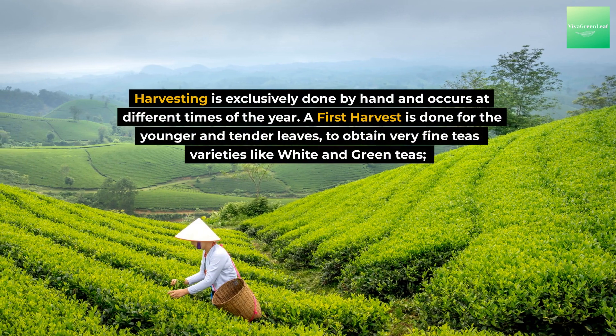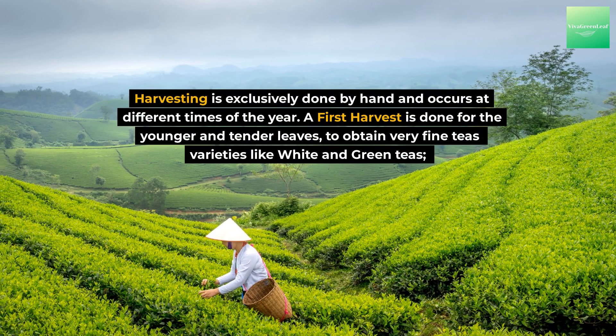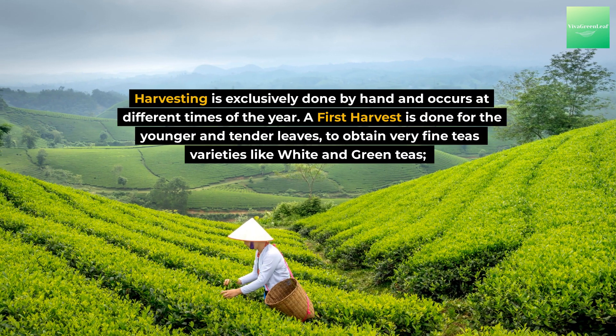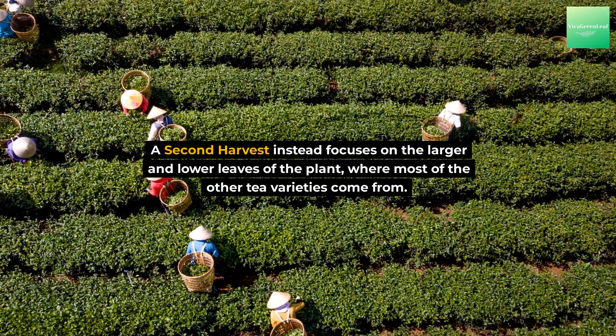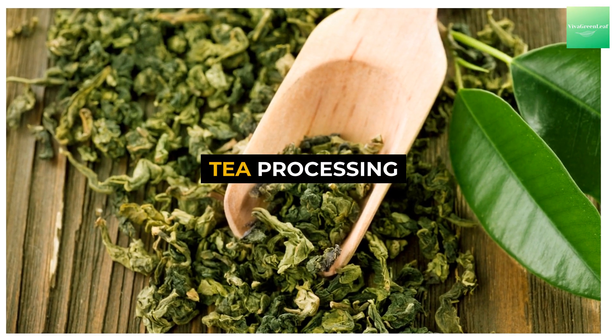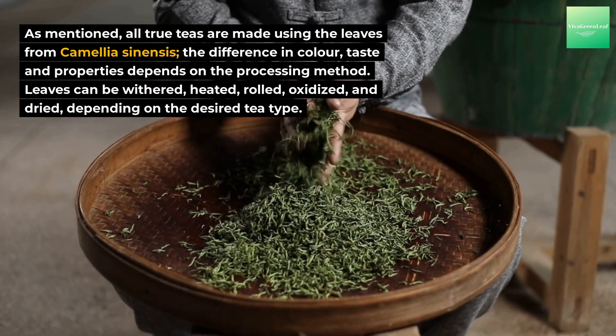Harvesting is exclusively done by hand and occurs at different times of the year. A first harvest focuses on the younger and more tender leaves to obtain very fine tea varieties like white and green teas. A second harvest instead focuses on the larger and lower leaves of the plant, where most of the other tea varieties come from.